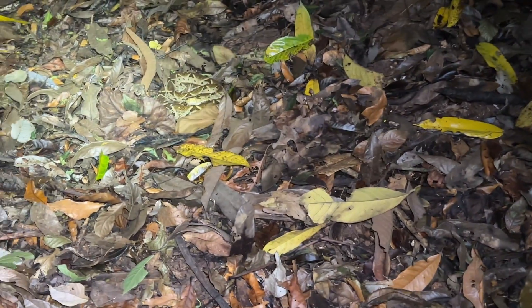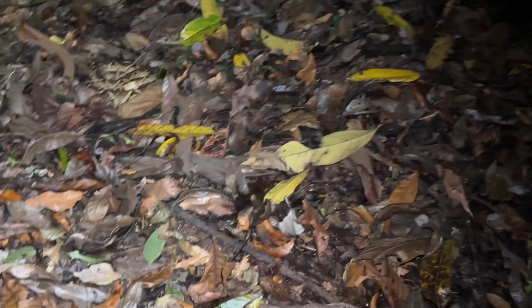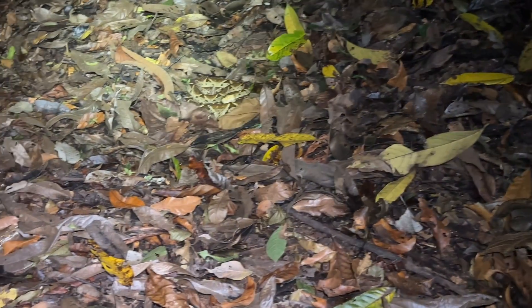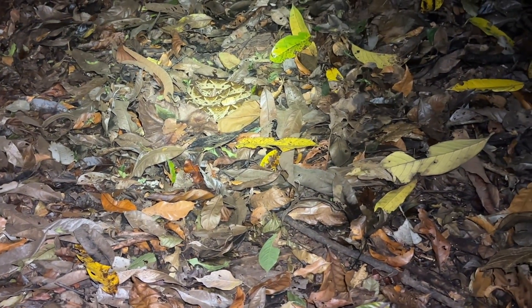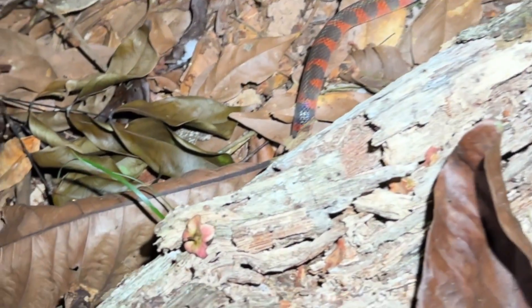They tend to come downhill when they move, so we are not going to disturb it and head on. We'll probably see another one with this cooler weather. All right — I think it's a Halloween snake.